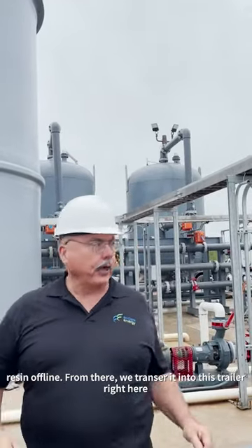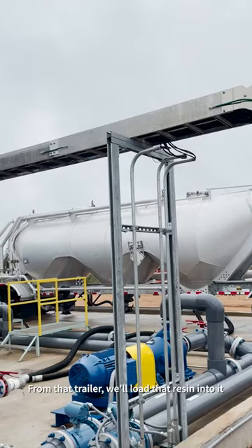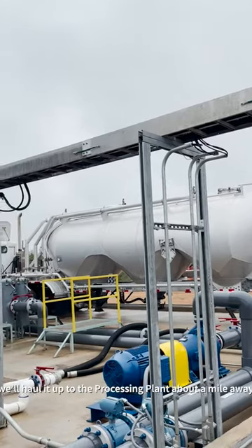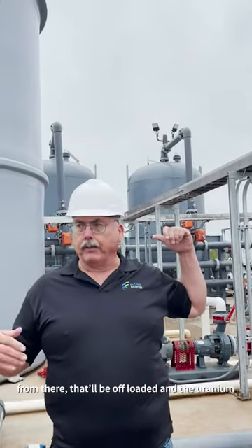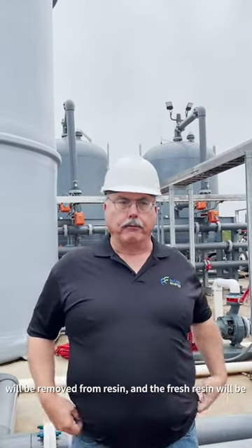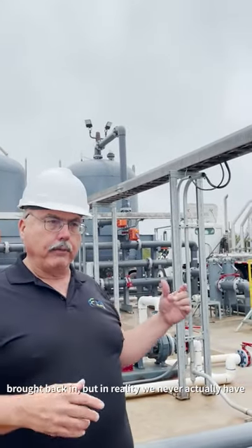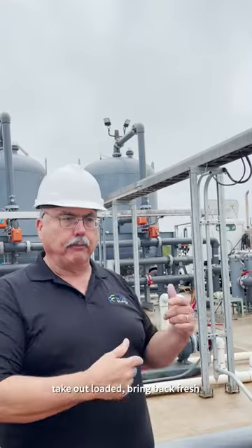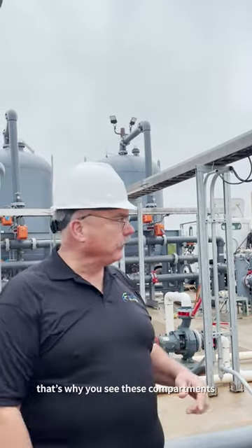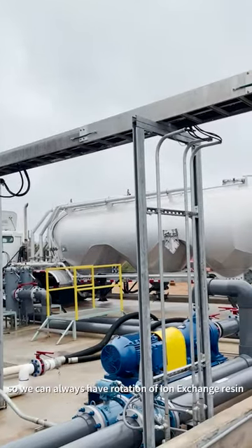From there, we transfer it into this trailer right here, and from that trailer we'll load that resin into it and haul it up to the central processing plant about a mile away. From there it will be offloaded, the uranium will be removed from the resin, and fresh resin brought back in. In reality, we never actually have an empty column — we constantly bring out fresh resin, take out loaded, bring back fresh. That's why you see these compartments in that trailer; we can always have rotation of the plant exchange resin.